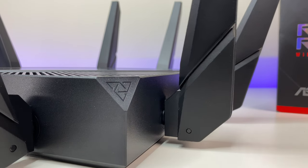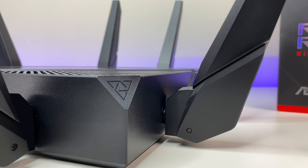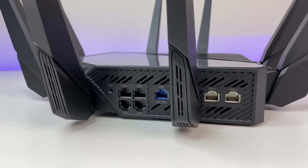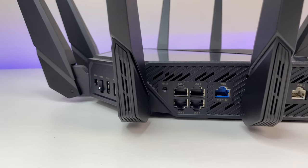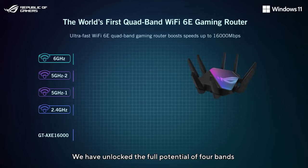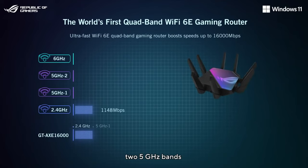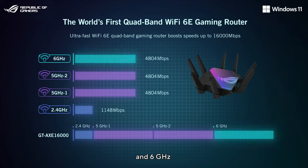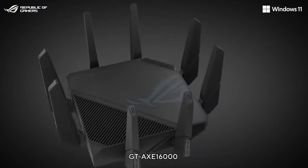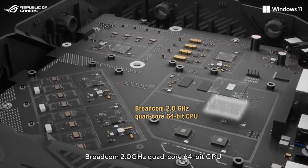Now let's look at the design and features. The Rogue GT-AXC 16000 has solid overall construction, can cover up to 3,000 square feet, and can provide up to 16Gbps of wireless bandwidth. The 6G and two 5G bands can support speeds up to 4800Mbps, and the 2.4G band can support speeds up to 1148Mbps. There are 8 external antennas and 4 internal antennas.